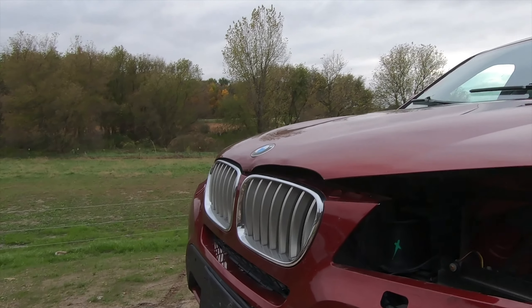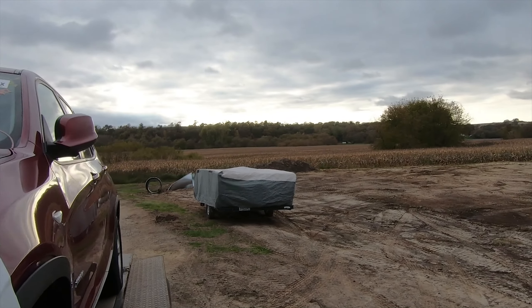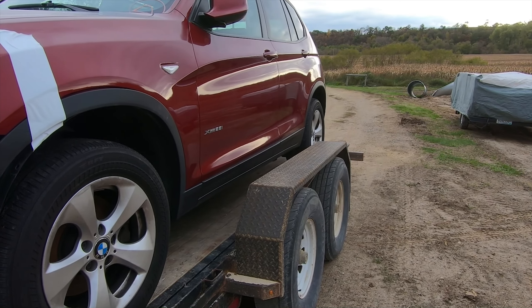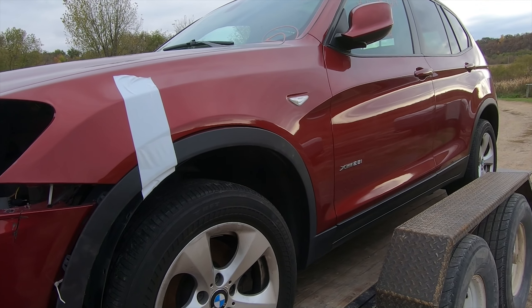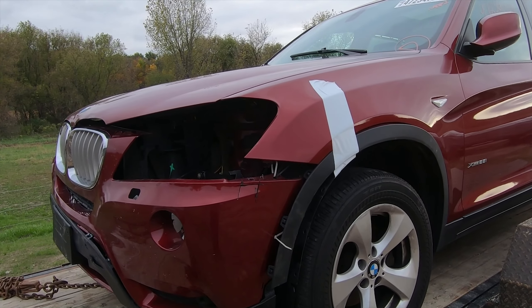Anyway, we'll go ahead and take this thing apart, see what all is needed, and put it back together. This will be a multi-part series and we'll see what we get. Now the first problem is going to be getting the vehicle off the trailer because the doors are below the fender wells of the trailer. With any luck I can crawl in the back, sneak into the front, start it up, and get it off the trailer.